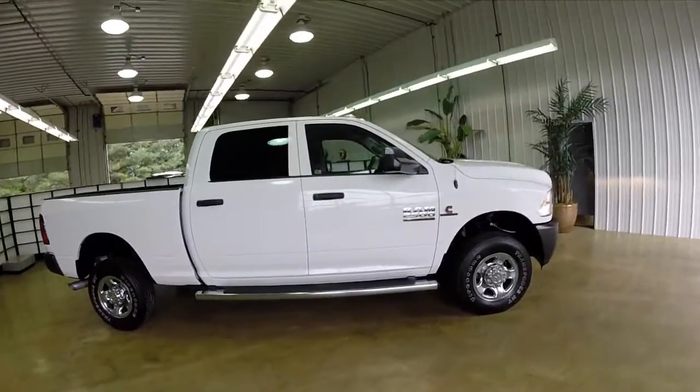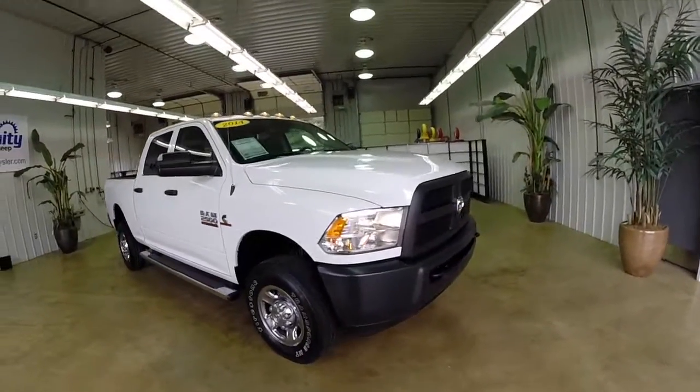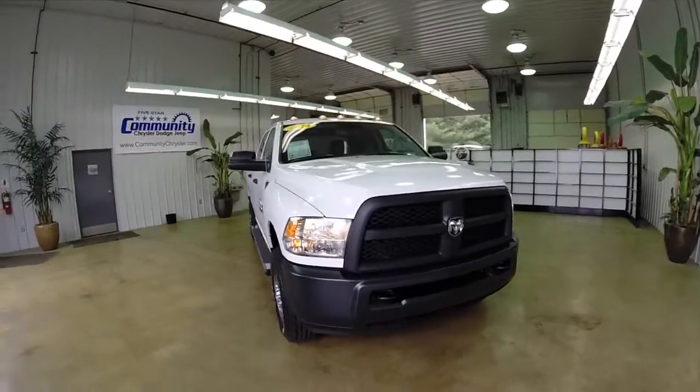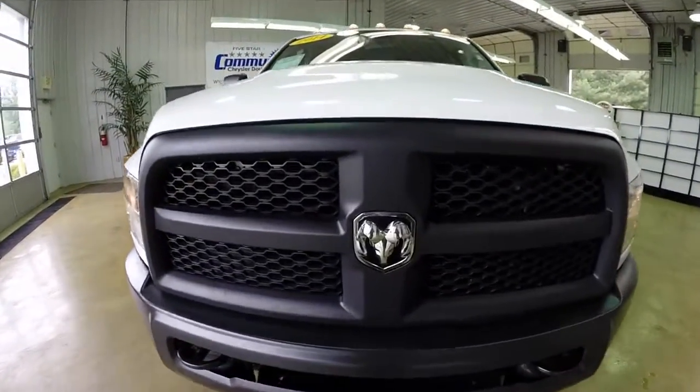This concludes our quick walk-around look at this 2014 Ram 2500 Tradesman. If you have any questions or would like to see this vehicle, please stop by the showroom. One of our friendly sales staff would be more than happy to answer any questions that you may have. And as always, thanks for watching.